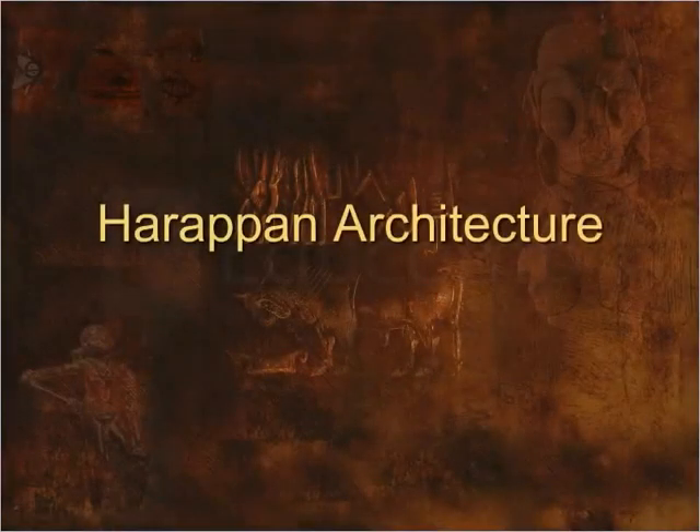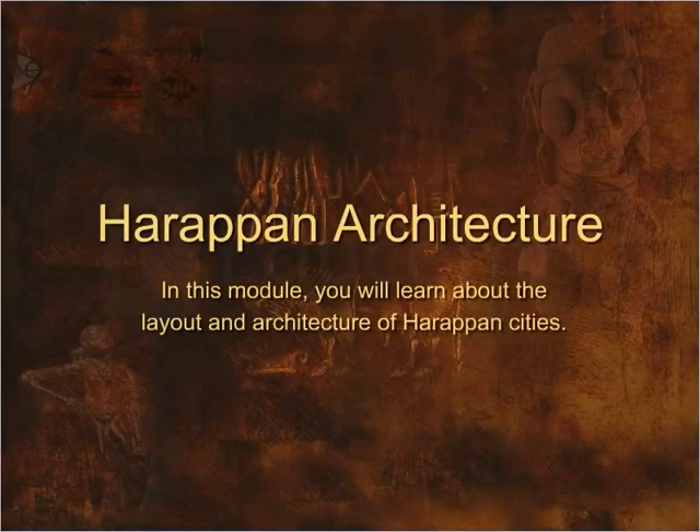Harappan Architecture. In this module you will learn about the layout and architecture of Harappan cities.